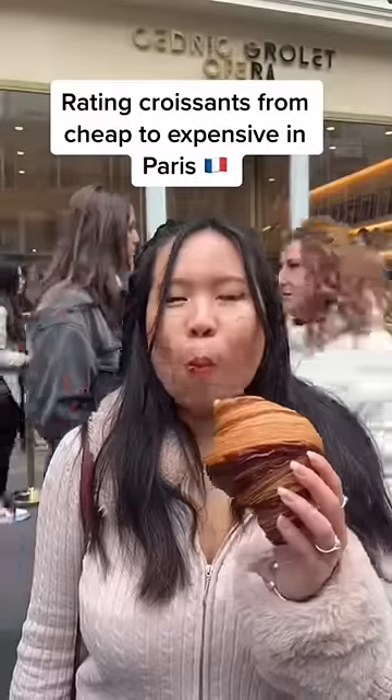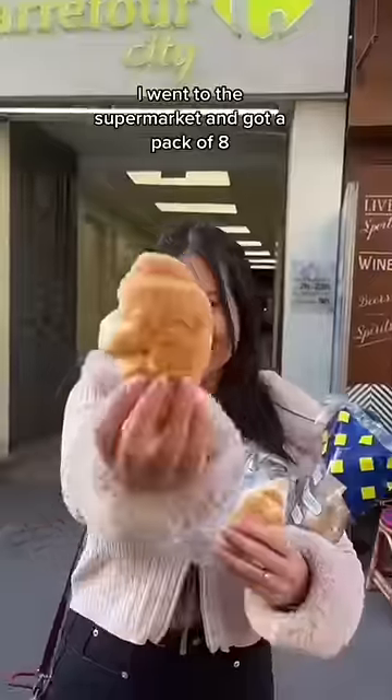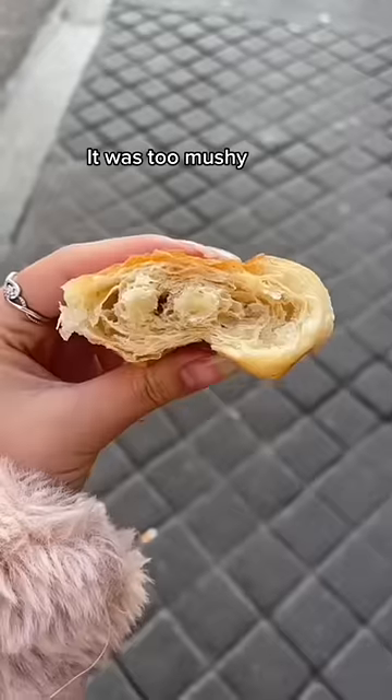Rating croissants from cheap to expensive in Paris. I went to the supermarket and got a pack of 8 — it was 30 cents for one. 4 out of 10: it tastes more like a brioche than a croissant. It was too mushy.